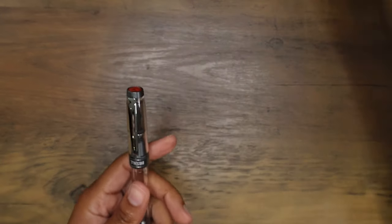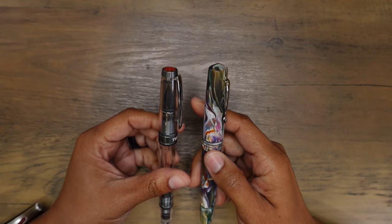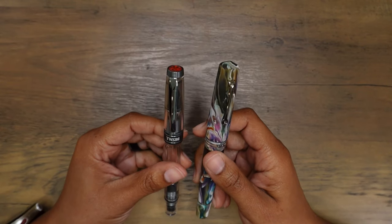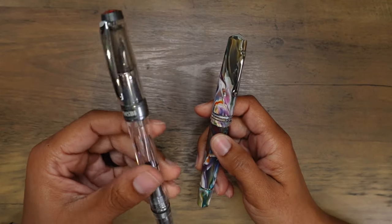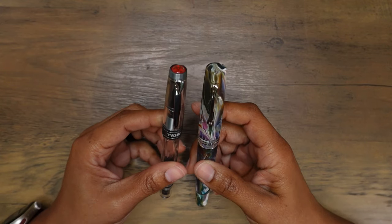I have two more fountain pens that are completely empty right now — they're awaiting ink selections from the October Ink Flight box. Once I decide which two inks to use this month, I'll fill up these two pens. Since one is so neutral and the other so colorful, whatever inks I choose should work just fine.